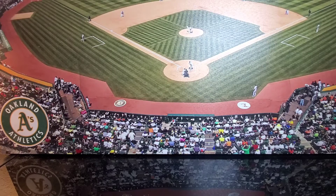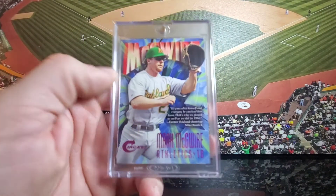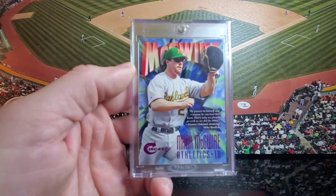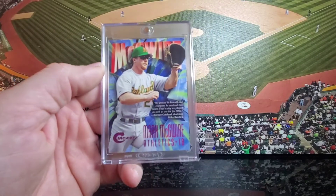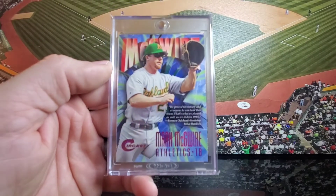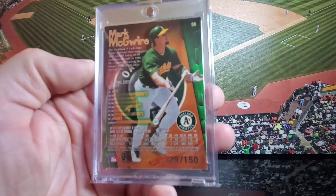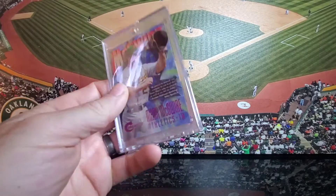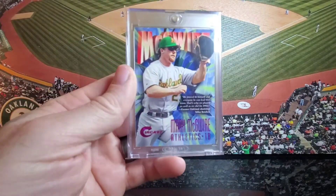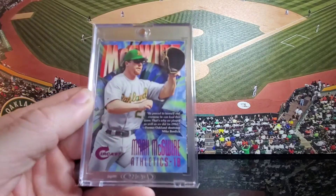Here we go with number 14: the 1997 Circa Rave. Kind of a different looking card, that's for sure. These are serial numbered to 150. Circa started off as a super premium brand, however it didn't really sell like that — people thought the price was too high. They ended up lowering it and eventually it became more of a lower-end kid's brand. I think that's what makes these cards super tough to find. Even though 150 is pretty tough already, I think they're even tougher than that to be honest.